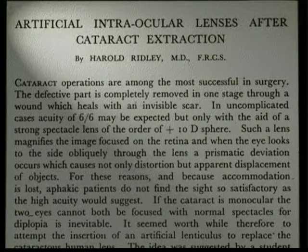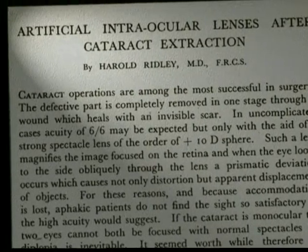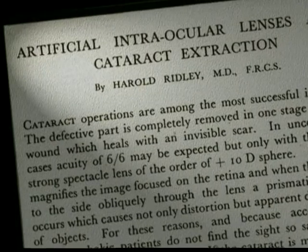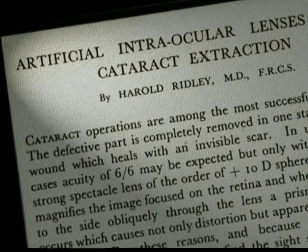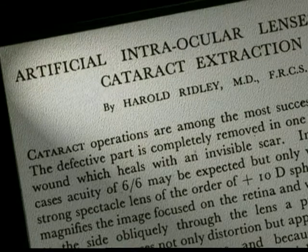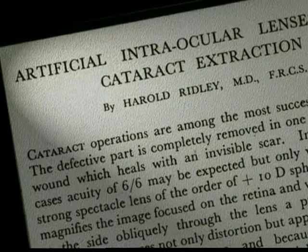Ridley's first case presentation was to the Oxford Ophthalmological Congress in July 1951, and it was for him a savage disappointment. His colleagues walked out, and Sir Stuart Duke Elder refused even to look at two patients Ridley had brought with him, one of whom had 6 over 6 uncorrected vision.